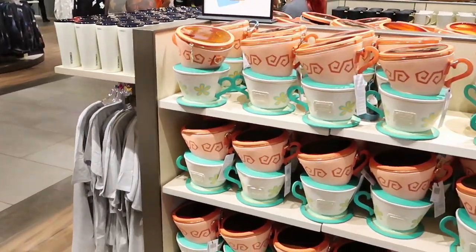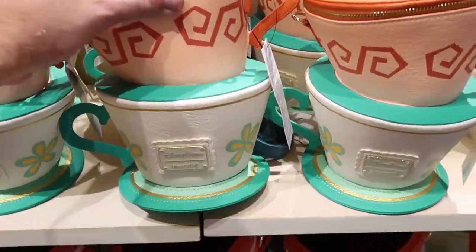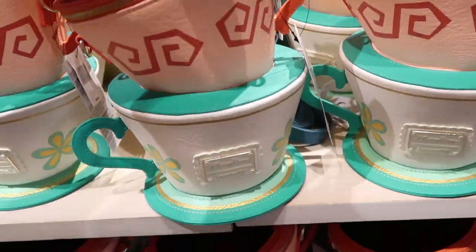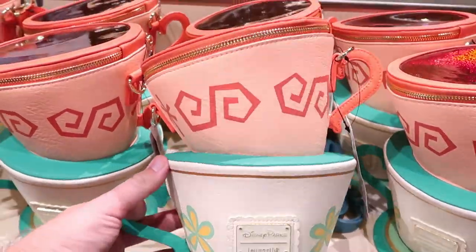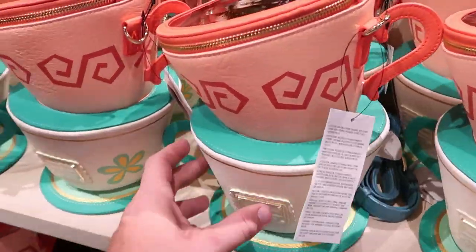Then over here another new item — these are Disney Parks Lounge Fly, and they're going nuts with the Alice in Wonderland. This is an actual bag where the zipper is right over here on the top. There's the Disney Parks Lounge Fly logo and it has a side where you can use this as like a side purse. These ones here are $80 a piece.